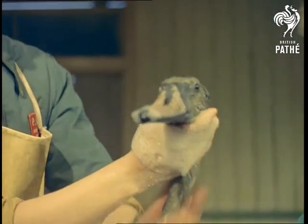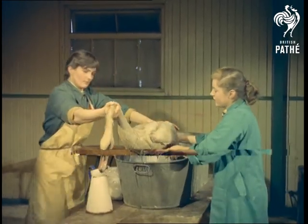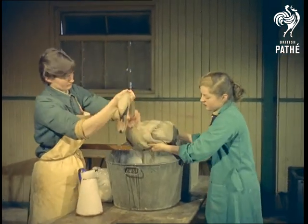Besides removing the dirt and oil, the detergent also takes away the natural oil in the feathers, which means that the swans have to be kept at the clinic until this has been replaced. During the convalescent period, the birds are given a special diet, including cod liver oil.